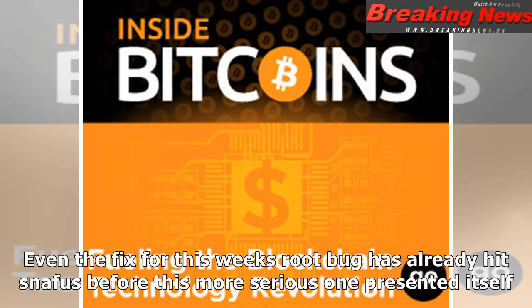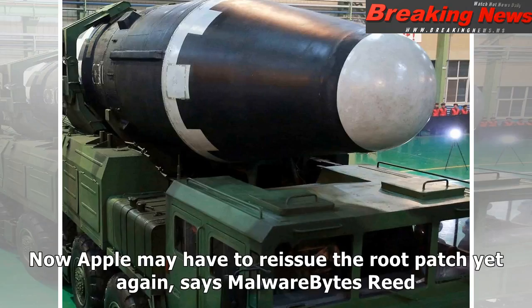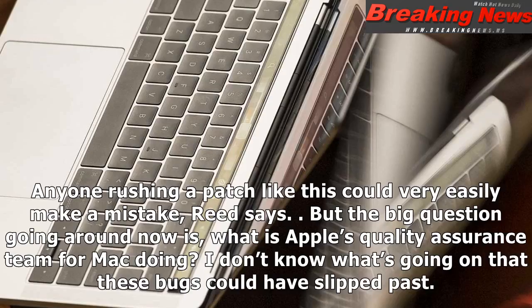Even the fix for this week's root bug hit snafus before this more serious one presented itself. The first version of Apple's patch broke some file-sharing functions on High Sierra, requiring Apple to put out a second version. Now Apple may have to reissue the root patch yet again, says Malwarebytes' Reed. 'Anyone rushing a patch like this could very easily make a mistake,' Reed says. 'But the big question going around now is: what is Apple's quality assurance team for Mac doing? I don't know what's going on that these bugs could have slipped past.'